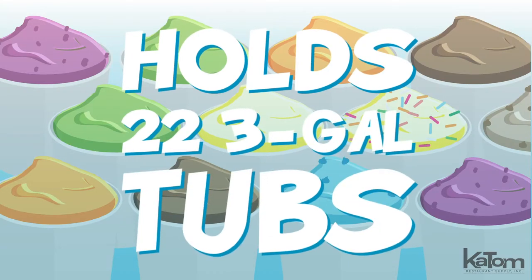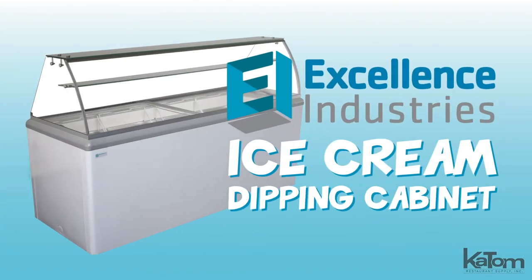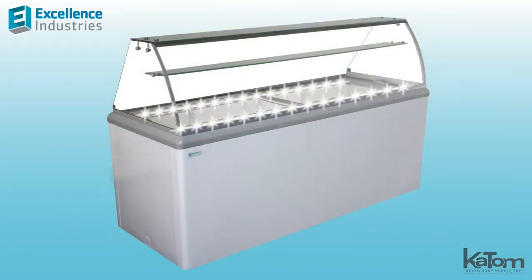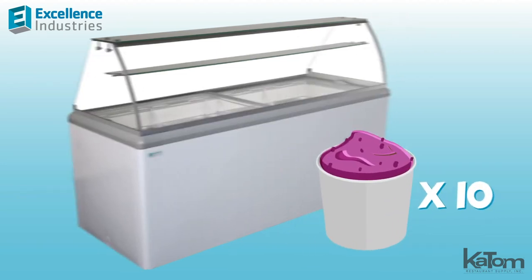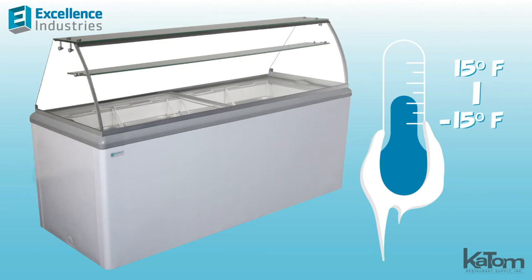Hold as many as 22 3-gallon tubs of ice cream with this ice cream dipping cabinet from Excellence Industries. The unit displays 12 tubs of ice cream with LED lights on a mezzanine shelf, allowing users to store an additional 10 tubs of popular flavors. To maintain product freshness, the unit holds ice cream between negative 15 and 15 degrees Fahrenheit.